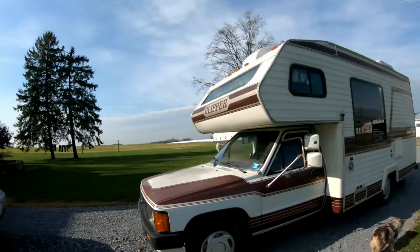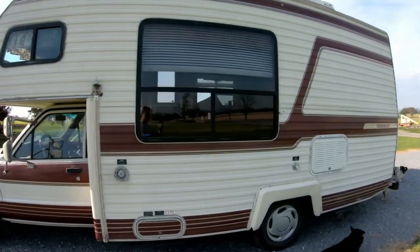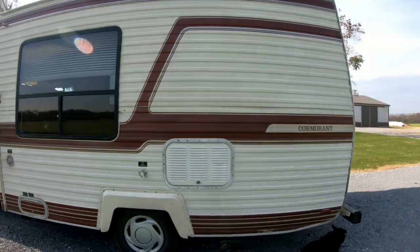All right, we got a camper. Check it out. This is a little Toyota Clipper, 1986. I believe it's 21 foot.